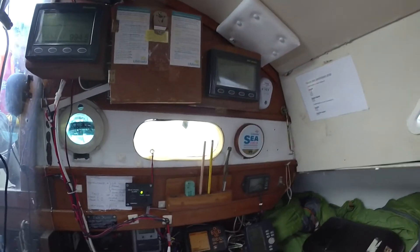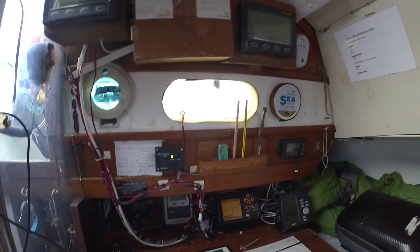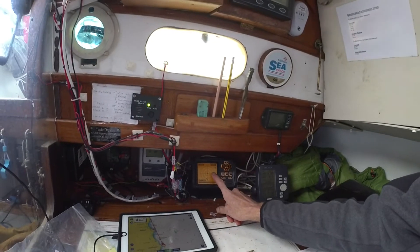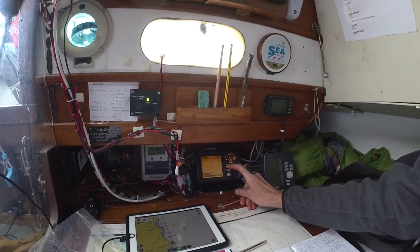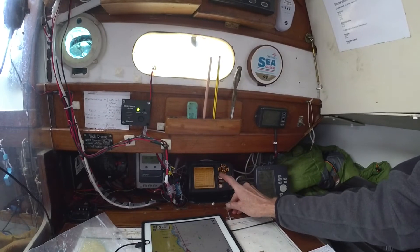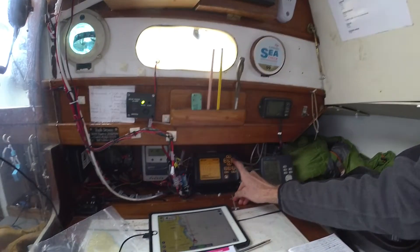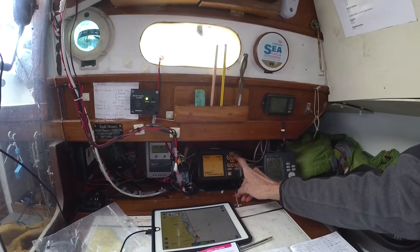I'm continuing with another video about the equipment we have on board, giving a quick description of our Navionics setup on our iPad. We're on passage from Blythe to Amble. That is our AIS unit, the ICOM unit, and it gives you your standard target list. We've got nothing on the danger list — these are all the vessels that are close in our area.